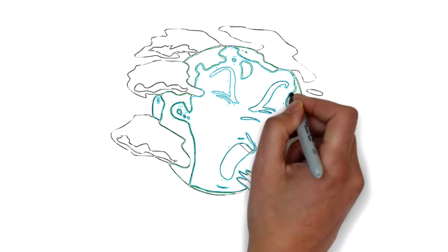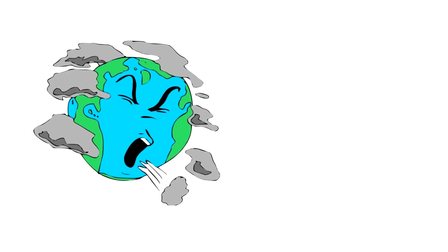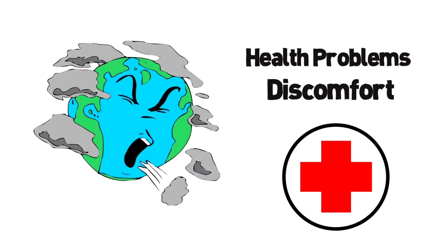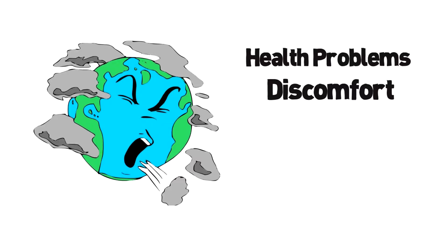Do you have discomfort caused by air pollution? Air pollution can cause all kinds of health problems and discomfort. Conventional medical methods cannot assess or treat this problem.